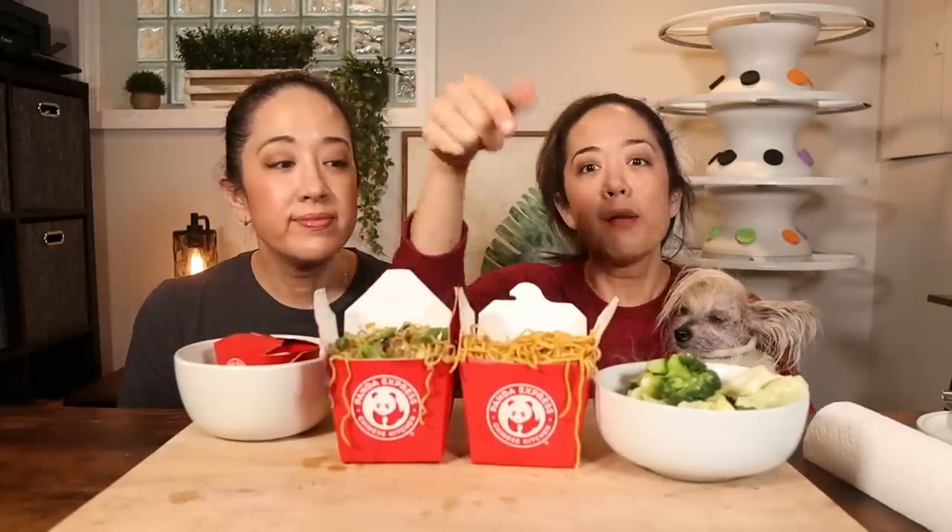Here we have our chow mein right here. This is the Panda Express version that we ordered and had delivered. We ordered an entree just to show you guys what you could have on the side if you do go to Panda Express. And if you happen to go to Panda Express, this is the super greens side, which is what you'll probably be eating — it's basically cabbage and broccoli. It looks pretty sad, just like steamed vegetables.